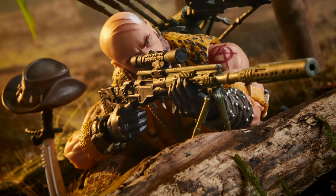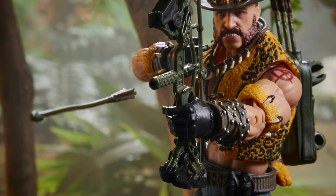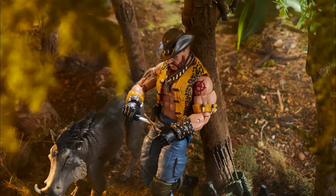Let's get into it. First up, we have Dreadnok Noldehyde. He's a deluxe figure that comes with a ton of accessories and, as well, not one but two animal pet friends. He's been a much-anticipated figure.